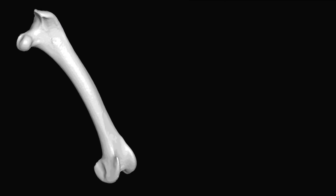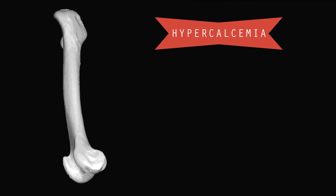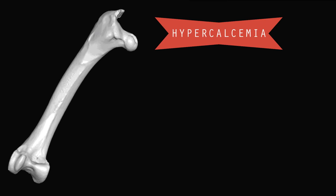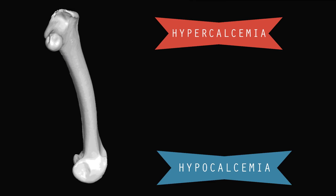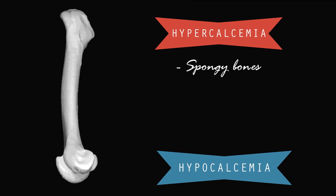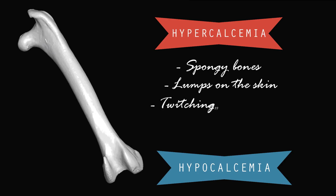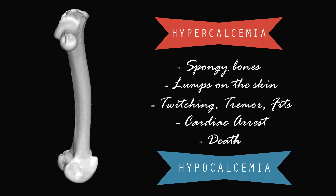First, let's look at what these terms mean. Hypercalcemia means an abnormally high amount of calcium in the blood, and hypocalcemia means an abnormally low amount of calcium in the blood. Both are equally dangerous and can present similar symptoms such as spongy bones that are weak, swollen and prone to fractures, lumps on the skin, twitching, tremors, fits, and in some cases cardiac arrest and even death.